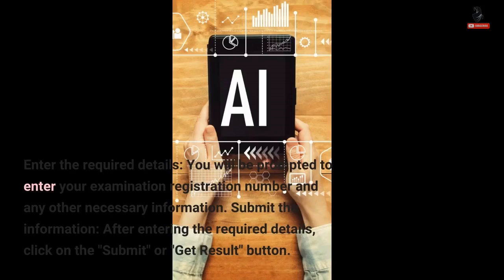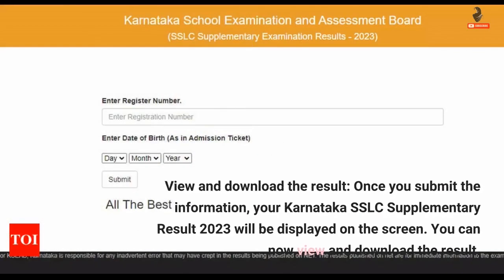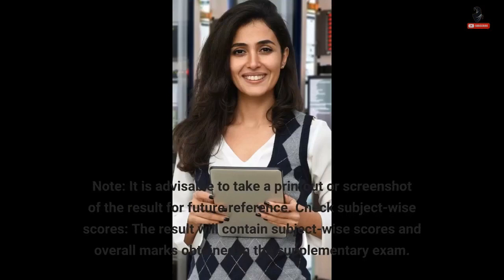Enter the required details — you will be prompted to enter your examination registration number and any other necessary information. After entering the required details, click on the Submit or Get Result button. Once you submit the information, your Karnataka SSLC Supplementary Result 2023 will be displayed on the screen. You can now view and download the result. It is advisable to take a printout or screenshot of the result for future reference.